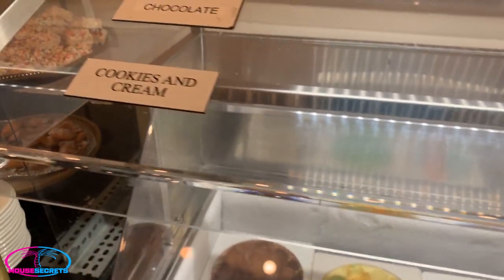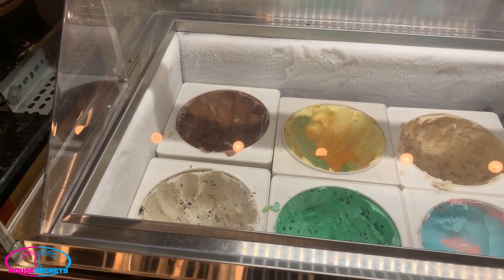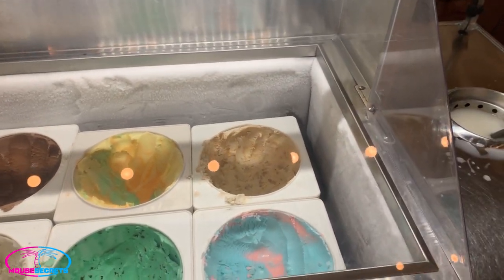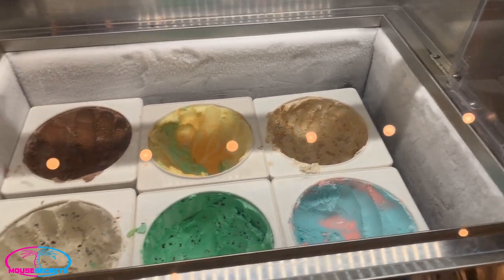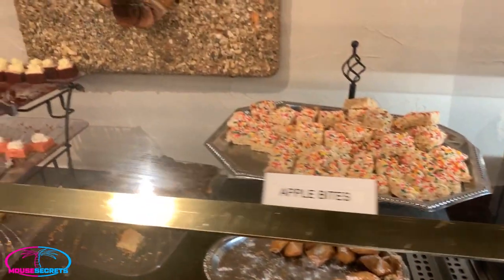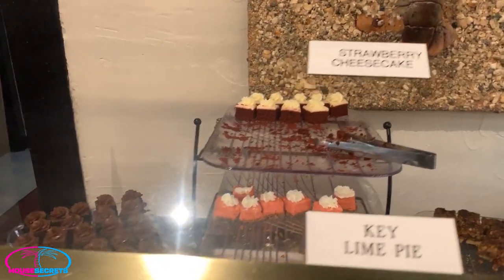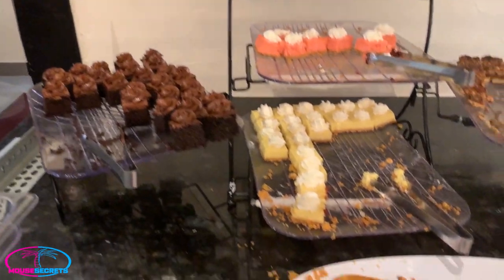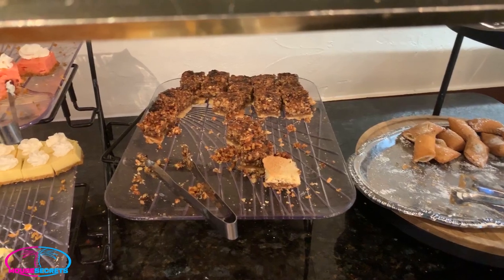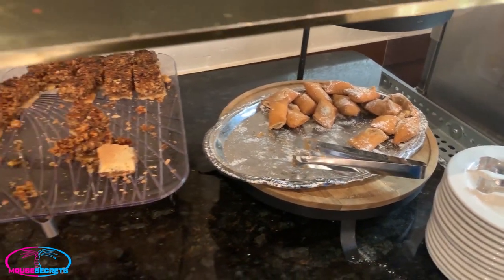Let's take a look at the desserts. All of the different hand-scooped ice creams: chocolate, cookies and cream, mint chocolate chip, rainbow sherbet, banana foster, cotton candy — looks really, really good, come scoop your own ice cream. And then the other desserts: Rice Krispie Treats, pecan torts, red velvet cake, strawberry cheesecake, chocolate cake, flan, key lime pie. The almond dessert is one of my favorites, and these little apple bites are really, really, really good.